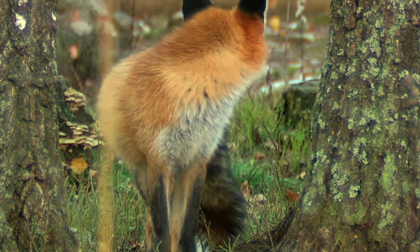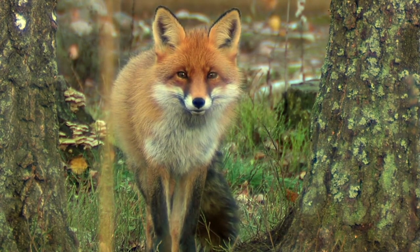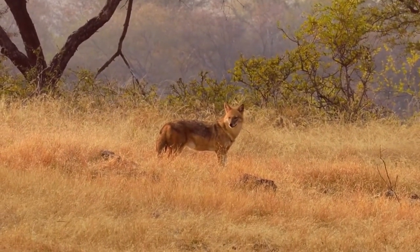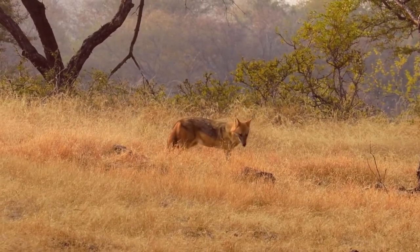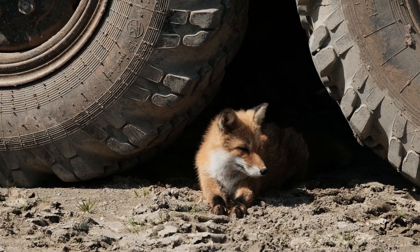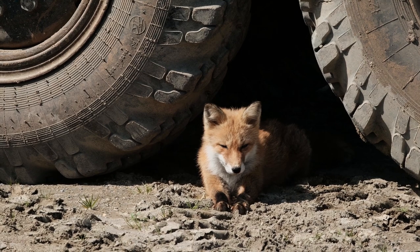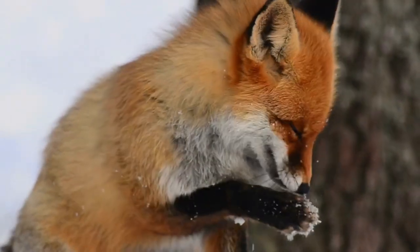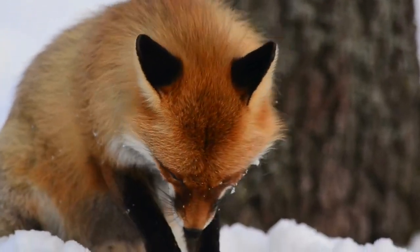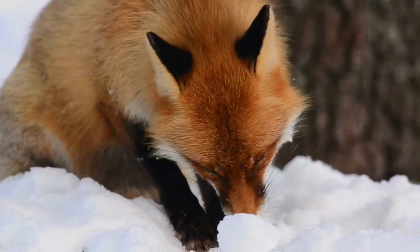Red foxes are known for their remarkable adaptability to different habitats. They are found in a variety of environments, including forests, grasslands, tundras, deserts, and even urban areas. This ability to adjust to different conditions is one of the reasons why foxes have a wide geographic distribution. They have the ability to explore different food resources available in each environment and adapt to seasonal and environmental changes.